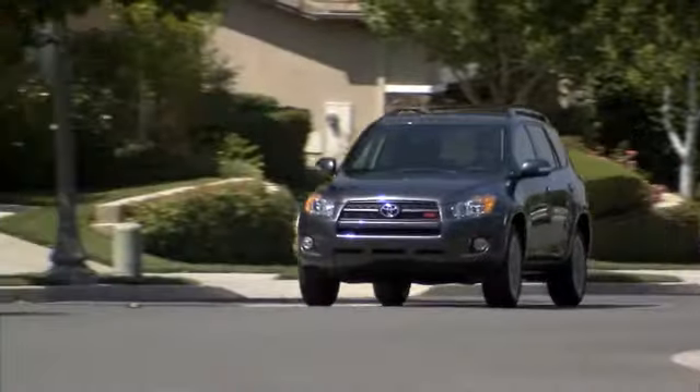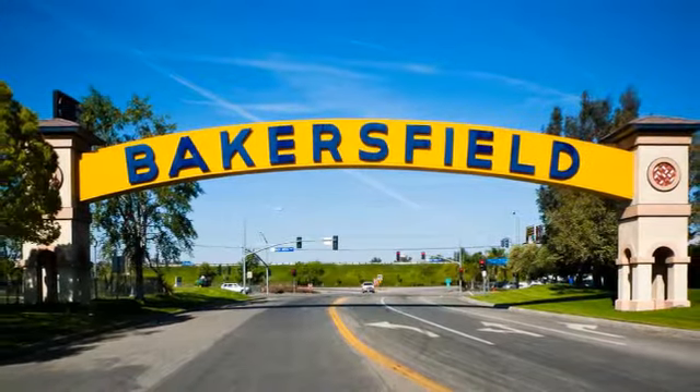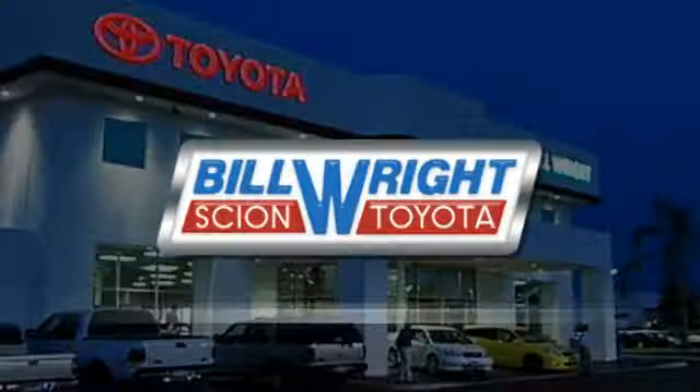Bill Wright Toyota has been your Bakersfield Toyota dealer since 1969. We invite you to visit us today. Thank you.